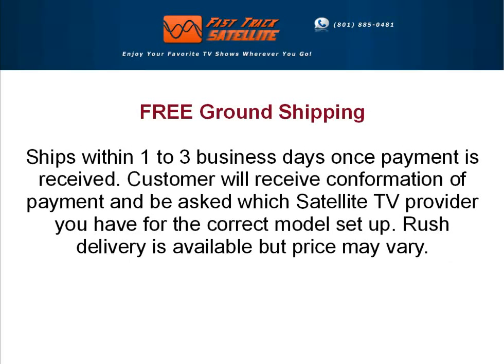We offer free ground shipping. Ships within one to three business days once payment is received. Customer will receive confirmation of payment and be asked which satellite TV provider you have for the correct model setup.